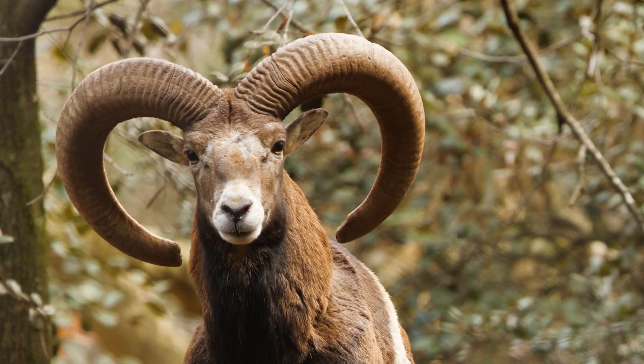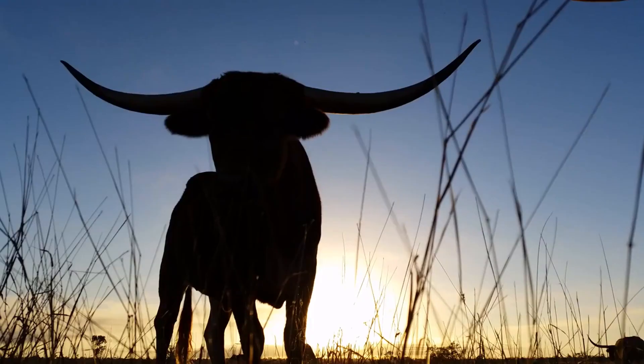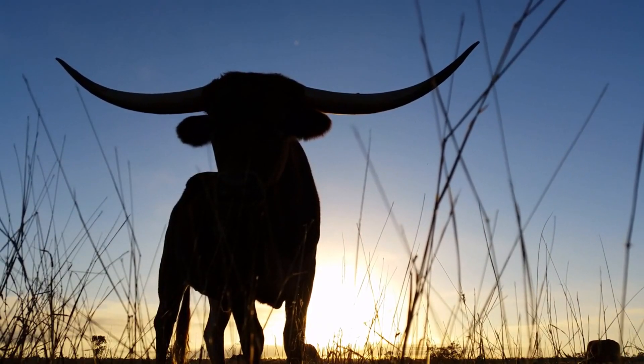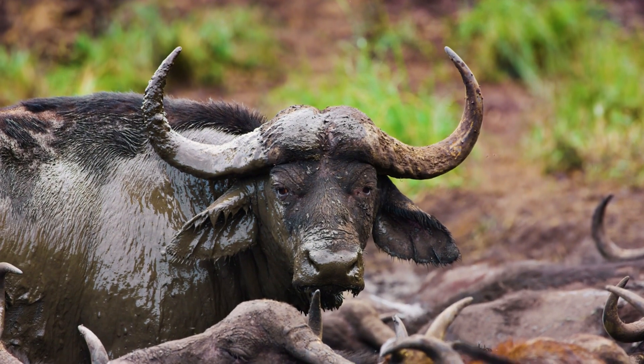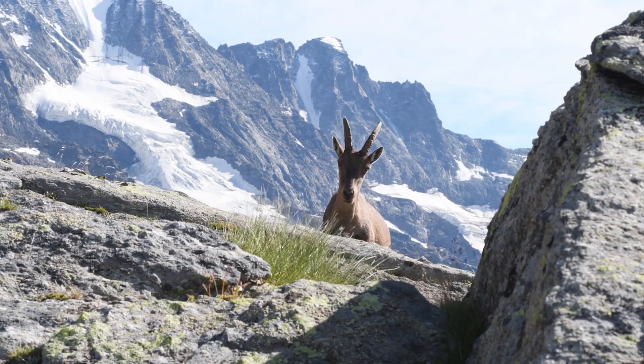When we talk about horns in the animal kingdom, we're referring to a specific type of headgear. Typically, horns are permanent structures found in both males and females of a species. They consist of a core of bone, which is part of the animal's skull, encased in a sheath of keratin. This is the case for animals like buffaloes and goats.